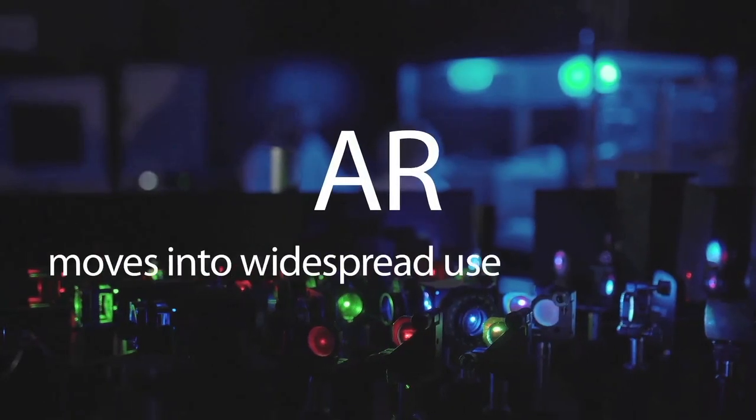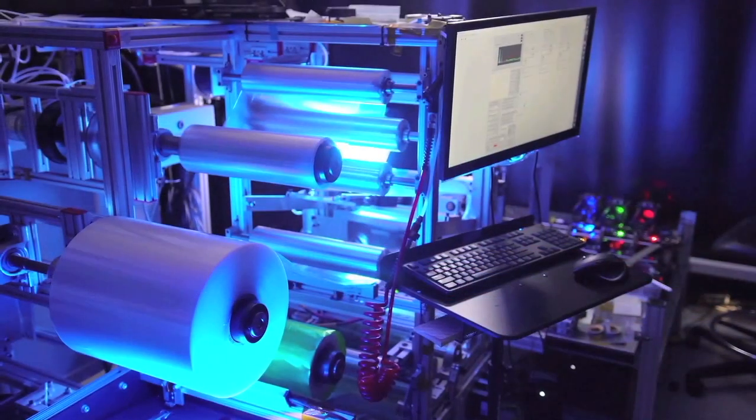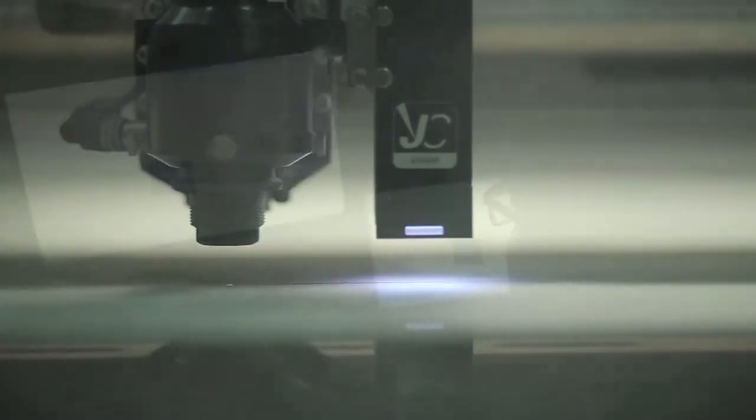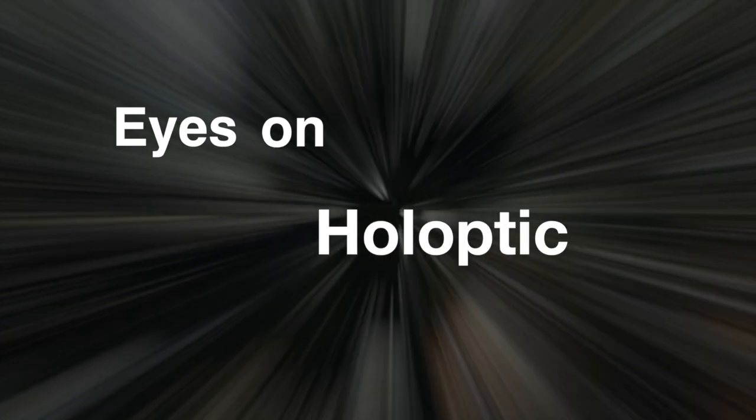As AR moves into widespread use, as the market for advanced optics booms, Holoptic continues to push the boundaries of light management. Eyes on Holoptic.